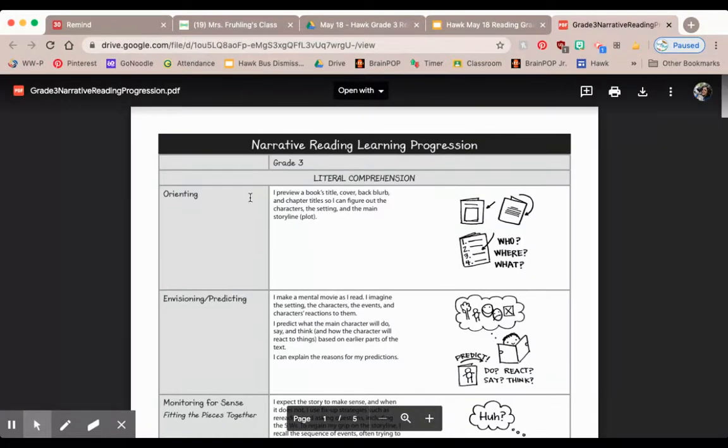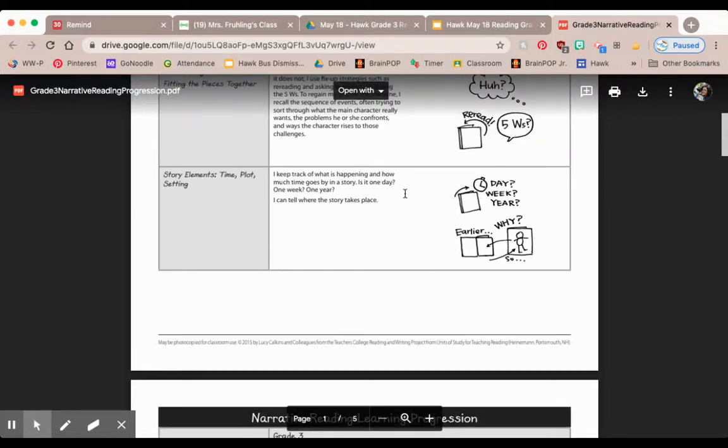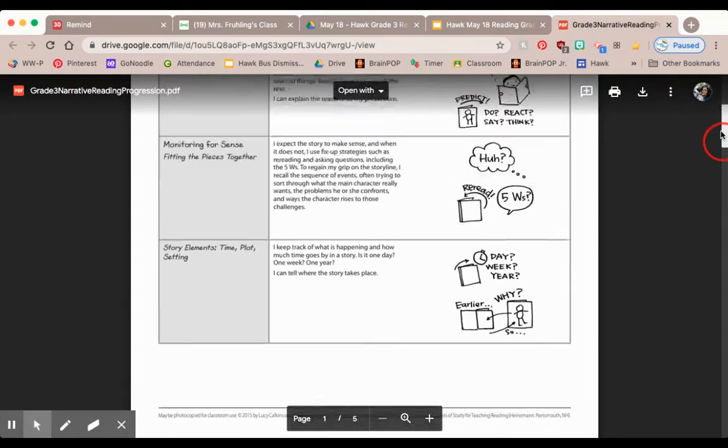When you click on that link, you'll see another document — this time it's five pages. But again, you should not be worrying about doing all of these things. Pick just one, maybe two, and say: I think I need to really track the story elements. I need to think about what's happening, how much time goes by in a story, what the setting is, and what the plot is. You might pick that.